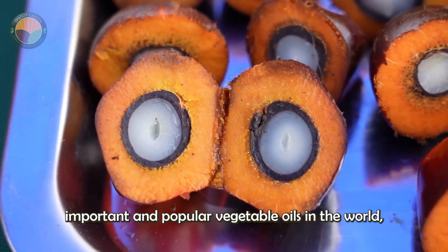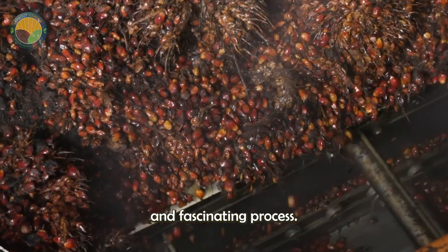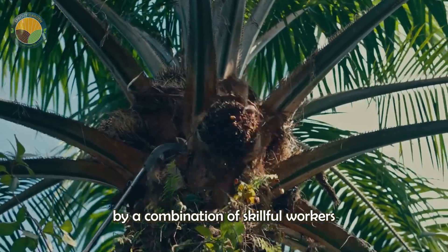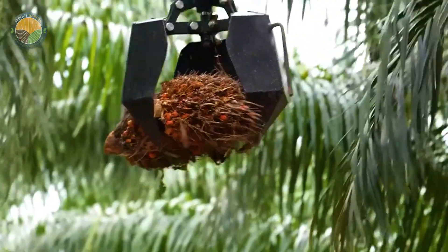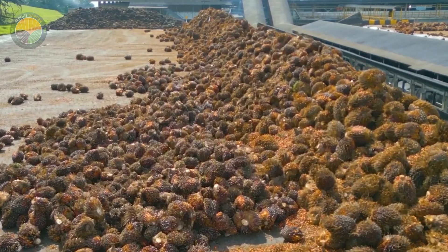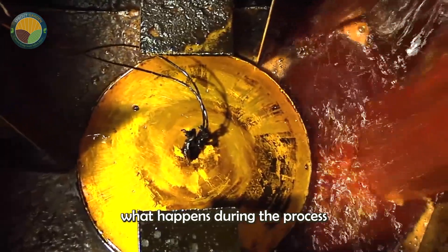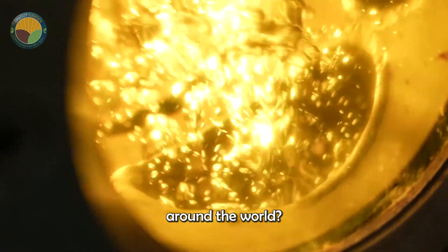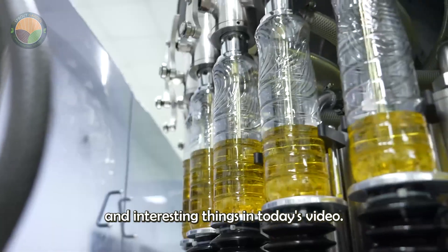Palm oil is one of the most important and popular vegetable oils in the world, produced with a sophisticated and fascinating process. The journey begins from lush green palm plantations, where clusters of ripe fruit are harvested by a combination of skillful workers and powerful support from modern machinery, to optimize productivity and efficiency. What happens during the process of turning raw palm fruit into drops of pure oil that appear in thousands of bottles of oil around the world? Let's discover the surprises and interesting things in today's video.